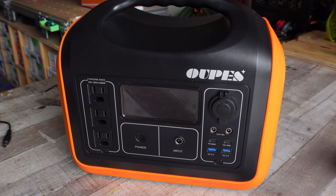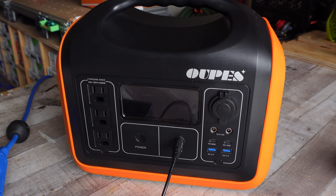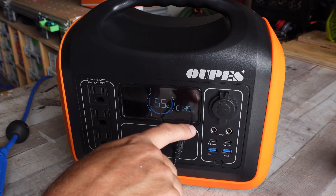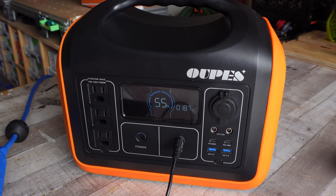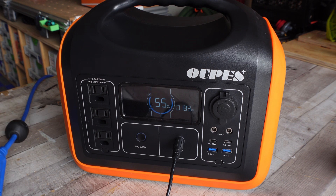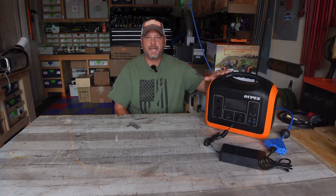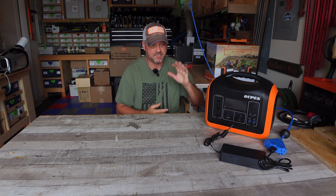Let me plug in the AC charging brick and see what watts it provides. Per the manufacturer, you can charge this from zero to 100 percent with the AC adapter in seven and a half hours. This unit shipped with 55 percent battery capacity and we're reading about 185 to 186 watts, so the AC charging brick provides roughly 185 watts into the battery — that's where the seven and a half hours comes from. You can also charge via solar at a 200 watt maximum input. Since it's already at 55 percent, it should take around three and a half more hours to fully charge.